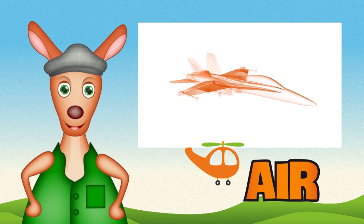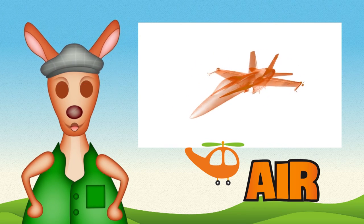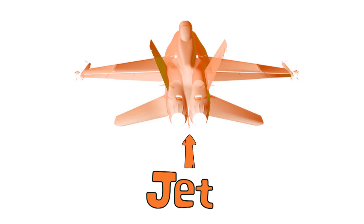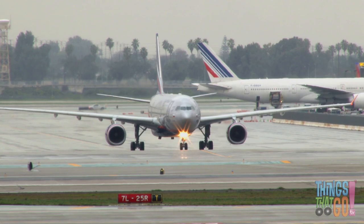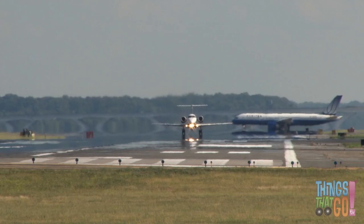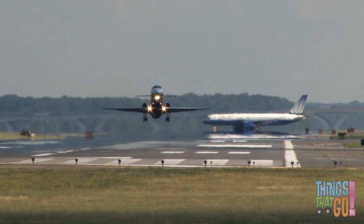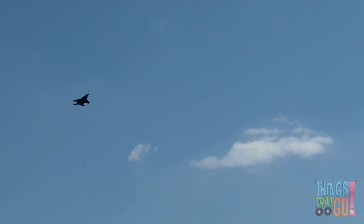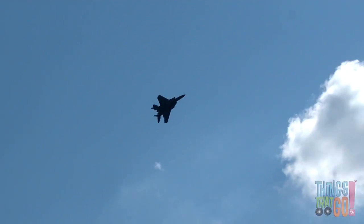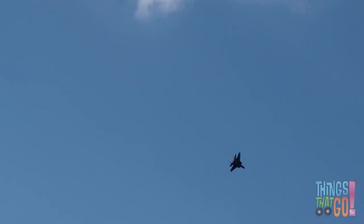Hi girls and boys, Reggie Roo here! Are there planes that can fly without propellers? Yes — they have powerful jet engines! You may have seen an airplane with jet engines before. Most passenger planes have large jet engines, and so do super fast, loud, aerobatic jet fighter planes. Look at it spin!